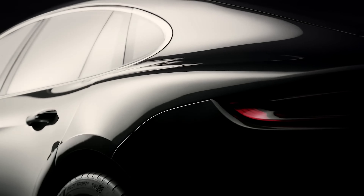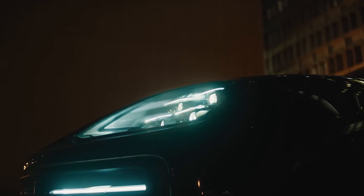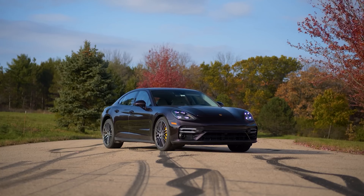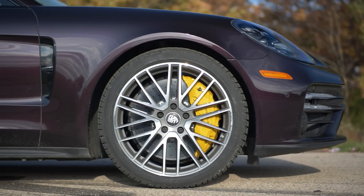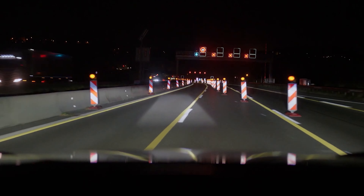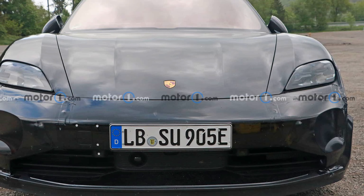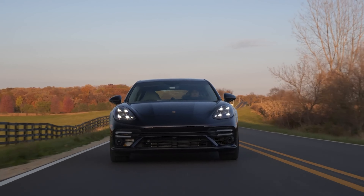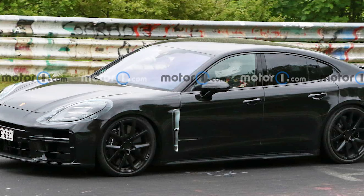You'd be forgiven for thinking it's the same car on sale today, but in typical Porsche fashion there's plenty of cleverly applied camouflage to make the car look unchanged. At the front, the headlights are smaller than what the German luxury brand wants you to believe. Chances are, the four-point setup uses the HD Matrix design LED technology that debuted on the latest Cayenne and is also coming to the updated Taycan electric sedan. The large front air intakes lead us to believe this Panamera is a high-performing version, possibly a turbo.